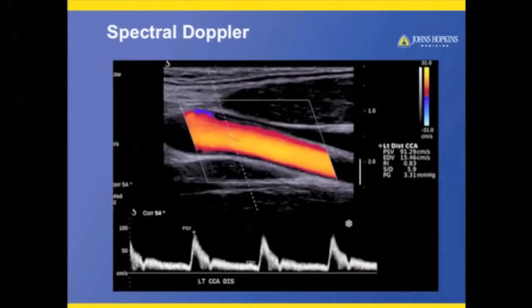Here's a nice example of the portal vein with a nice Doppler signal and that DCPI Doppler. And again, just a normal color Doppler signal on the common carotid artery — nice Doppler spectral system.